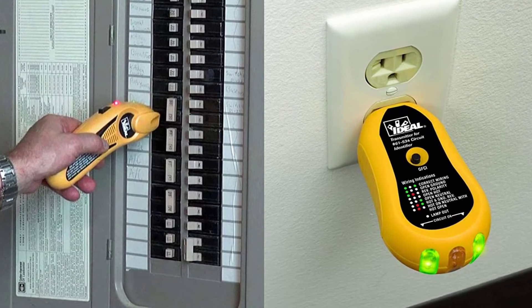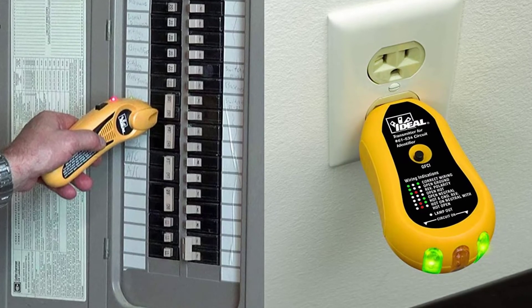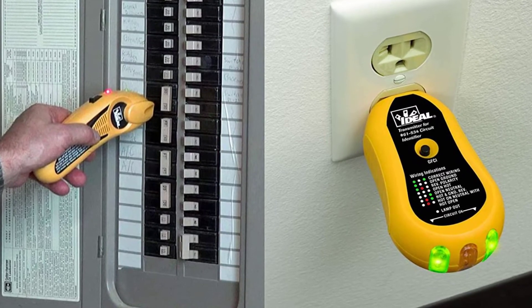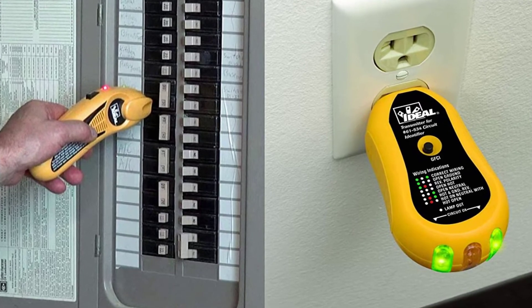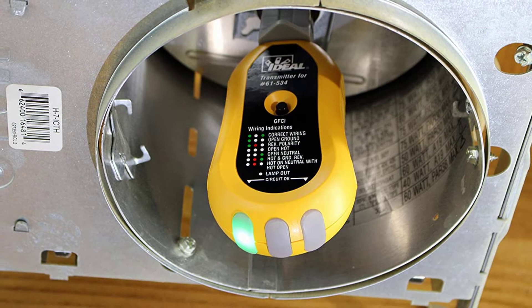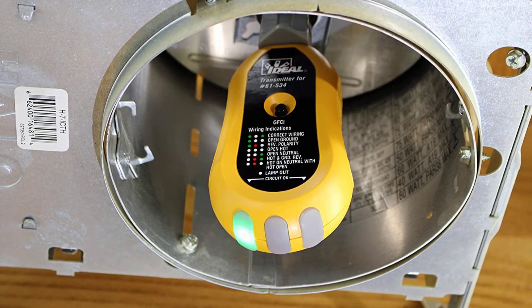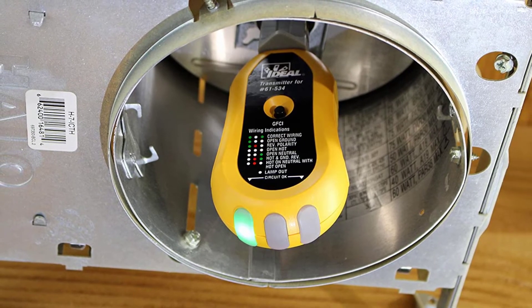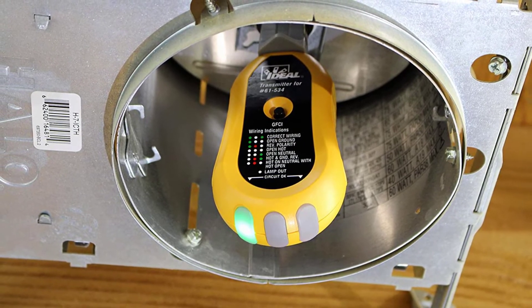The Ideal circuit tracer has excellent build quality and can withstand impacts that would make other products crumble. This receiver automatically shuts down if not used for 10 minutes. Low battery detection ensures the device is always charged and ready to use — if the battery voltage is below 7.3 volts, the receiver beeps three times and turns off.